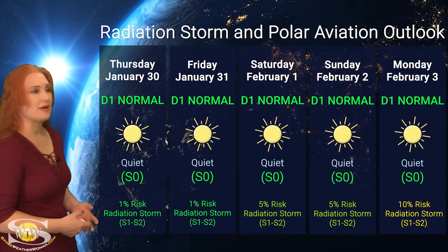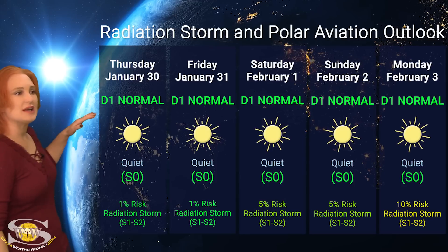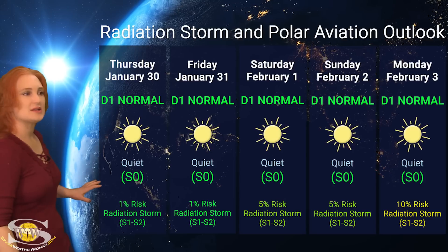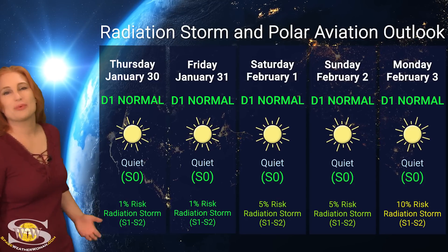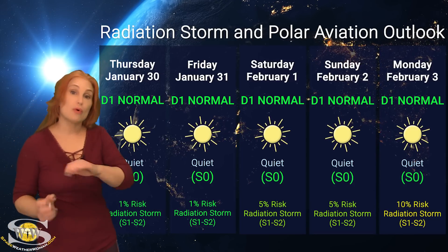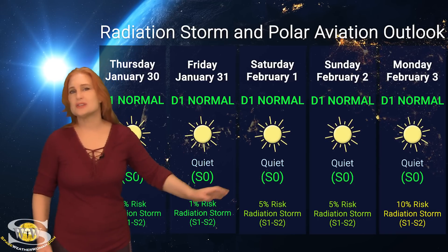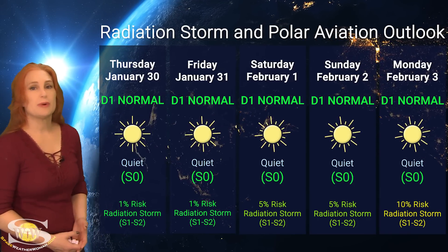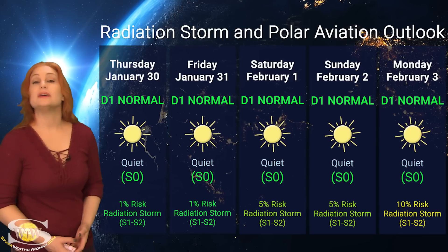Switching to our radiation storm and polar aviation outlook over the coming week: everything is pretty much in the green this week. We are sitting at the D1 normal range — that's at flight level 360 for aviators — and it's also the S-0 quiet range for everyone else. NOAA is giving us only about a 1% chance of a radiation storm at an S-1 to S-2 level over the next few days. But as the week continues and more big regions rotate back into Earth view, expect that risk to rise just a little bit. Frequent flyers, air crew, and high-risk passengers: pretty much everything is in the green this week, so you're all in the clear.